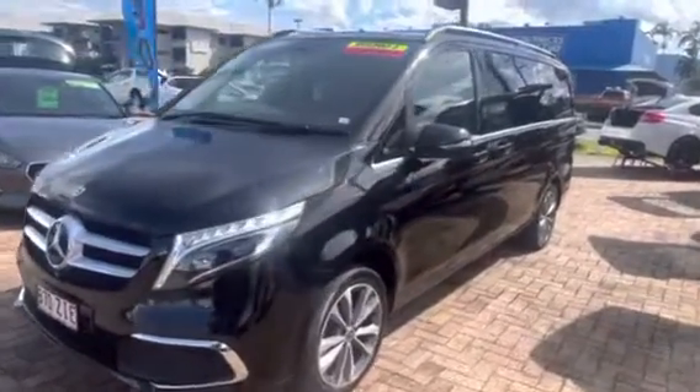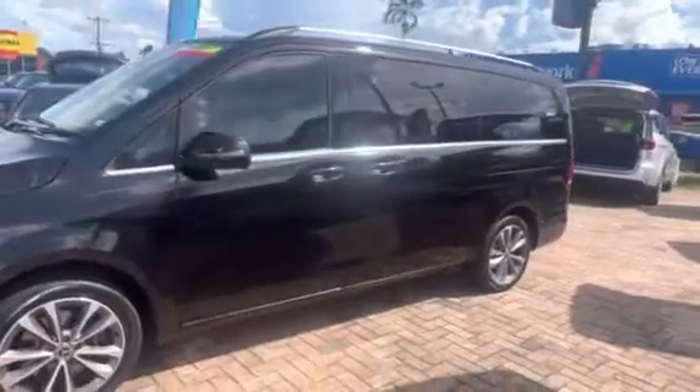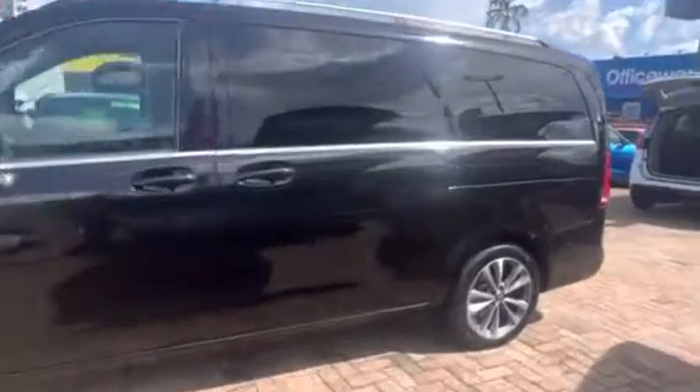Now this one here is an eight-seater turbo diesel, really luxurious van. So if you're looking for something a bit extra as a family vehicle, this is a really, really nice car.